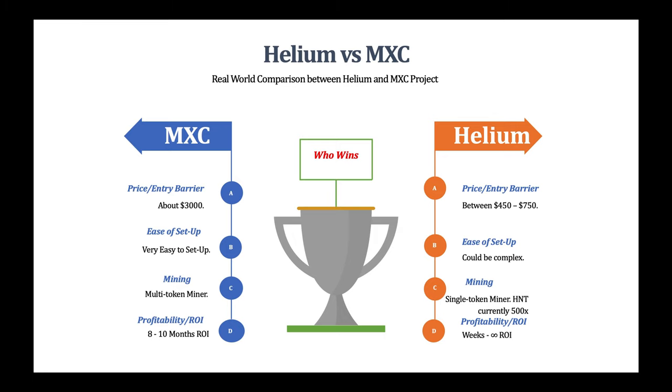Unfortunately, another drawback of the Helium miner is the wait time. If you place an order now, you could be waiting five, six, seven, or eight months before you receive one. That's one point to MXC — if you order an MXC M2 Pro miner now, you could receive it in as little as two to four weeks. With Helium, some people have been waiting since January, February, or March of this year for miners ordered from Nebra, and they still don't know when they'll arrive.